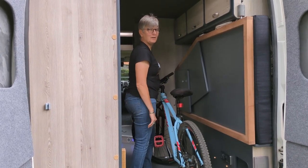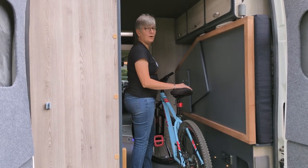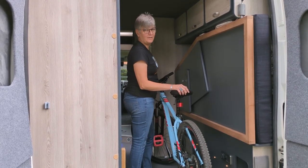Hi guys, welcome to Road Tripping. This is our Kimora 2-3 berth camper van.